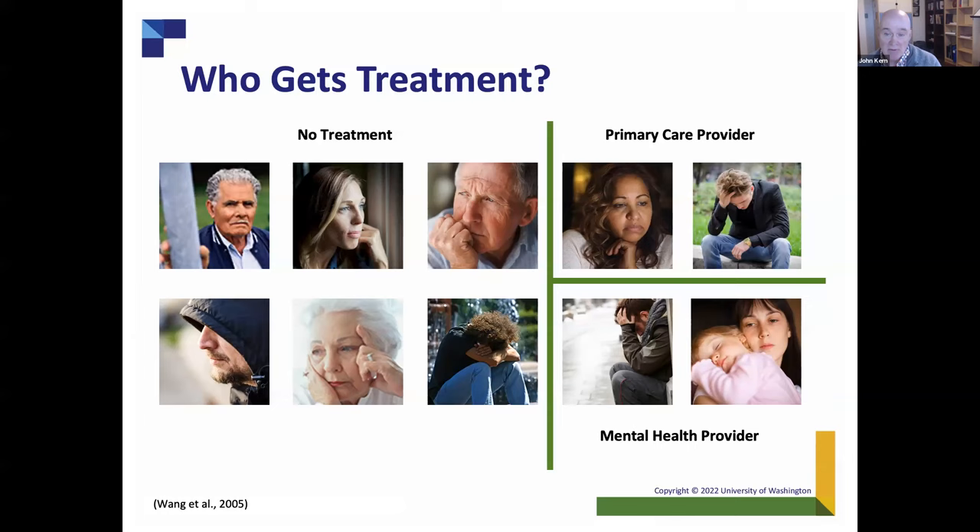About two in ten saw any mental health professional, and only about 12% of the whole group saw a psychiatrist. Mental health providers are only touching a small percentage of the total number of people who are suffering from mental health disorders. Anytime you pick up a paper or look at a website, you hear a litany of depressing statistics about lack of access.